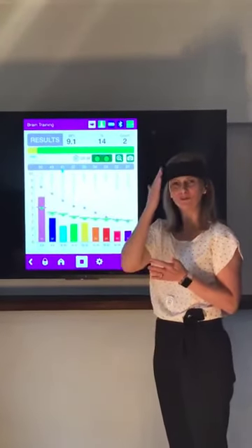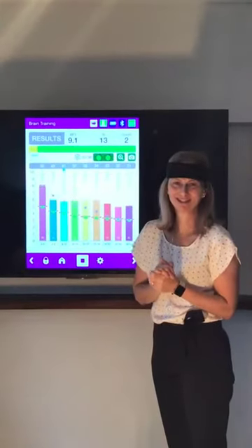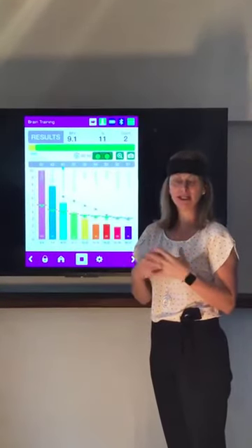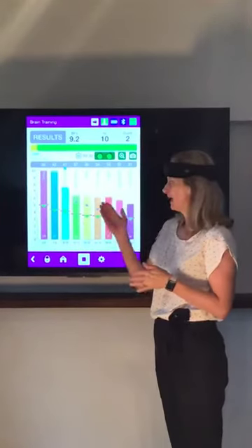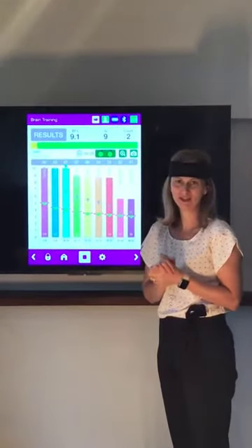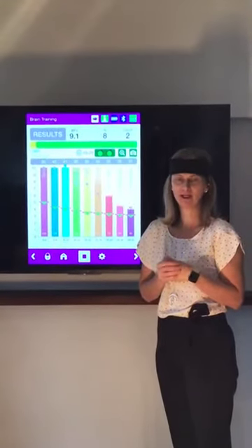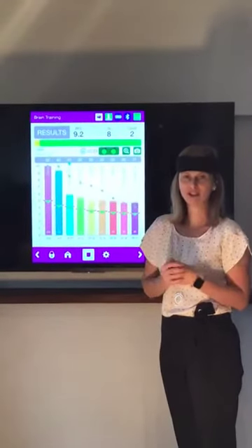Today I want to talk to you about what I'm wearing. This headband is actually called a focus band, and what it's doing is picking up my EEG brainwaves. You can actually see them here on the screen behind me. I want to show you how we're actually using them now in EFT or tapping research.